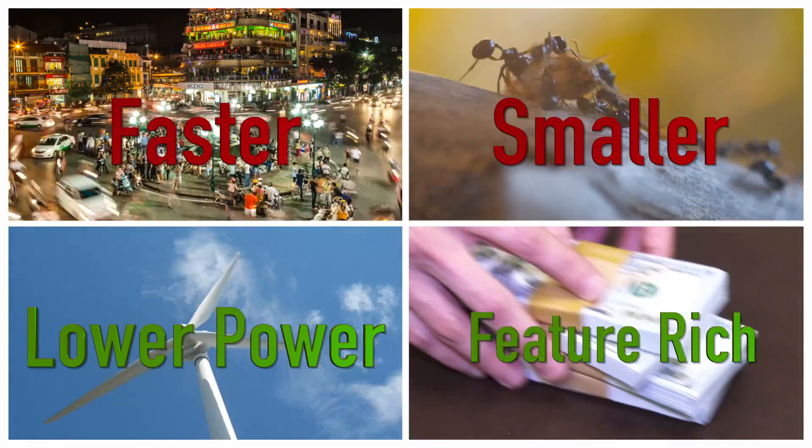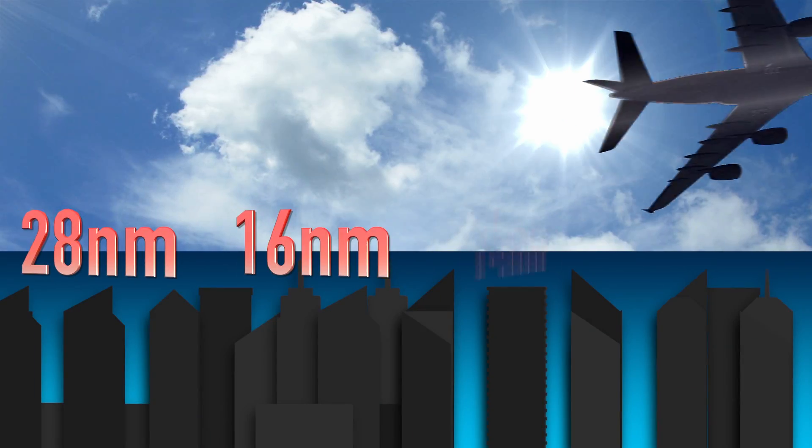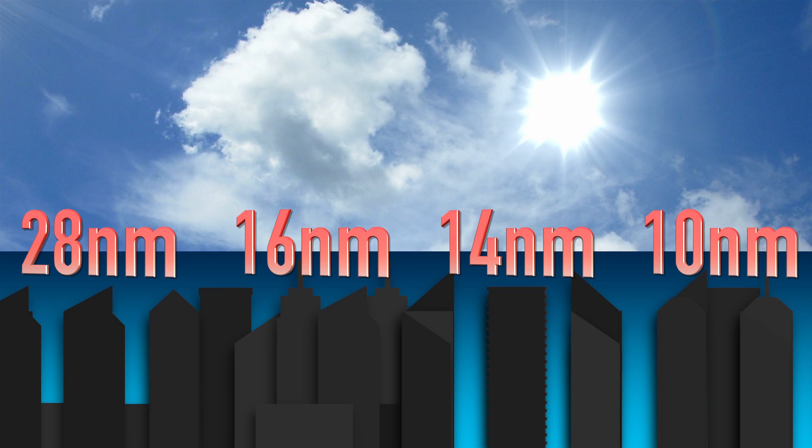Crazy demands to make designs faster, smaller, lower power, more feature rich. Racing to keep ahead of 28, 16, 14, 10 nanometer technology.